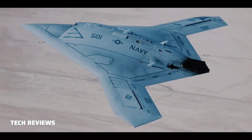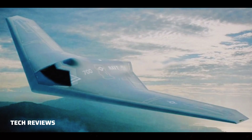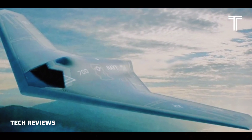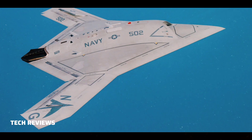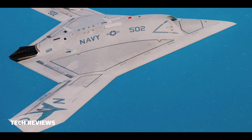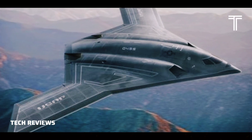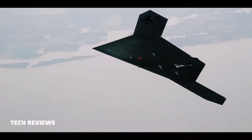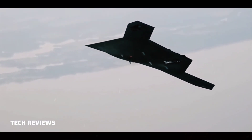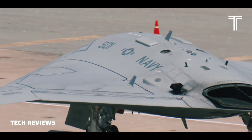The X-47B industry team included subcontractors Lockheed Martin, Pratt & Whitney, GKN Aerospace, Eaton, General Electric, UTC Aerospace Systems, Dell, Honeywell, Moog, Wind River, Parker Aerospace, Sergeant Aerospace & Defense, and Rockwell Collins. The X-47B prototype rolled out from Air Force Plant 42 in Palmdale, California, on the 16th of December 2008.